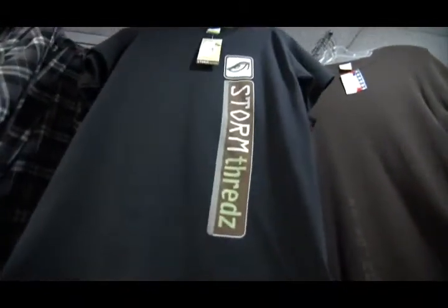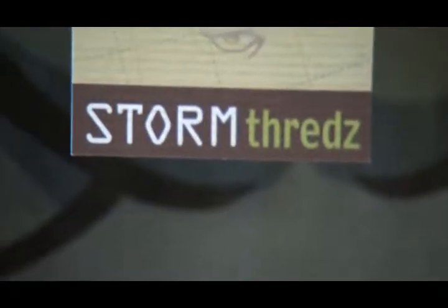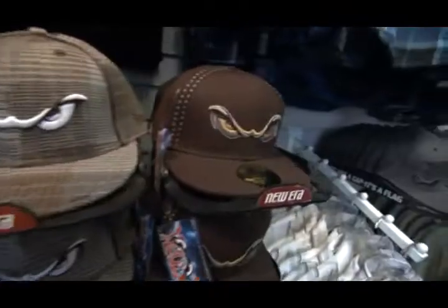This is my favorite — Storm Threads, going for the skaters and snowboarders, trying to fit their needs and what they like, including skater caps.